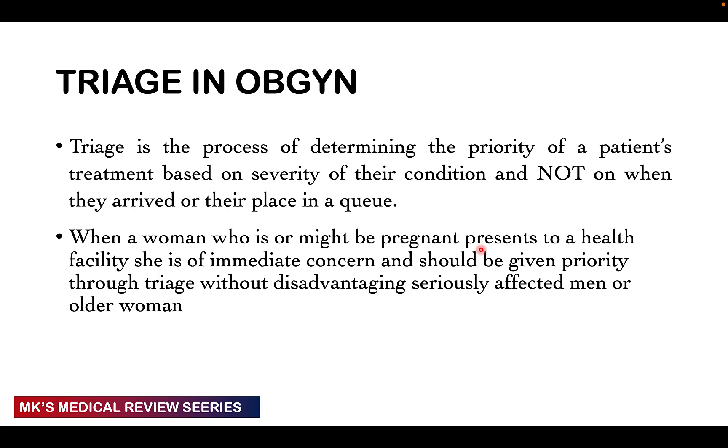When a woman who is or might be pregnant presents to a healthcare facility, she must be given immediate priority through triage. Of course, this shouldn't disadvantage others that are seriously affected, like the men and older women that are seriously affected — as we've already seen in our question where we had a 65-year-old woman that's actively bleeding.